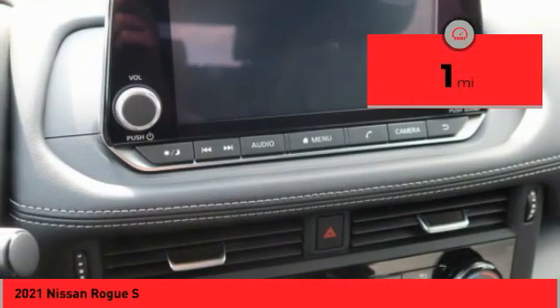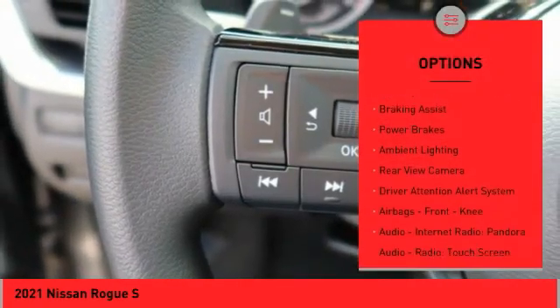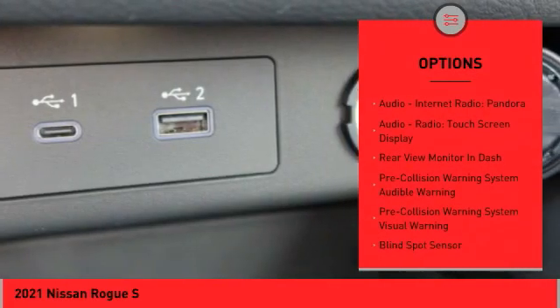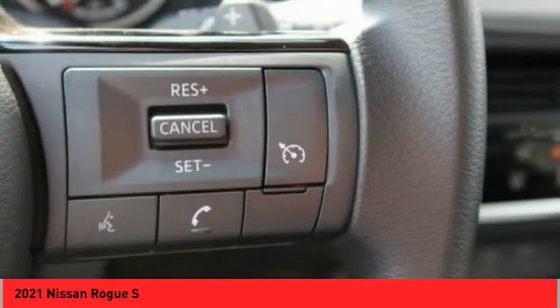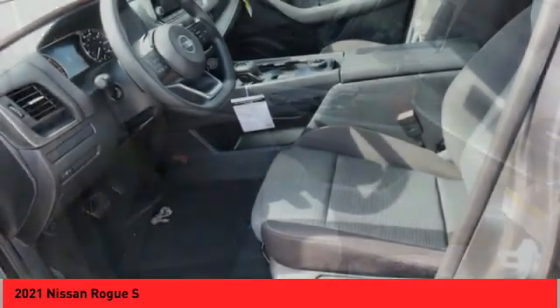Here are some of this vehicle's great options: power windows with safety reverse, traction control, stability control, braking assist, power brakes, ambient lighting, rear view camera, driver attention alert system, airbags, front knee airbag, audio, internet radio, and Pandora.